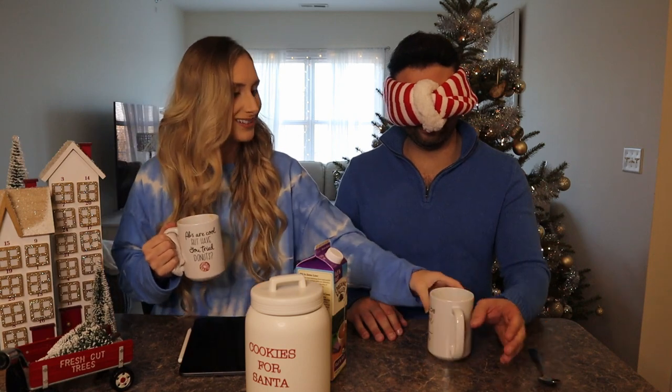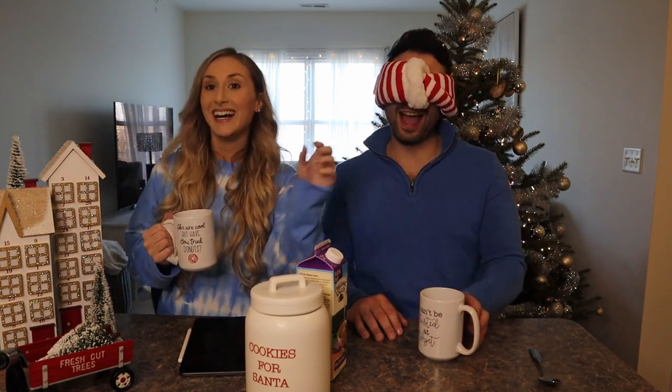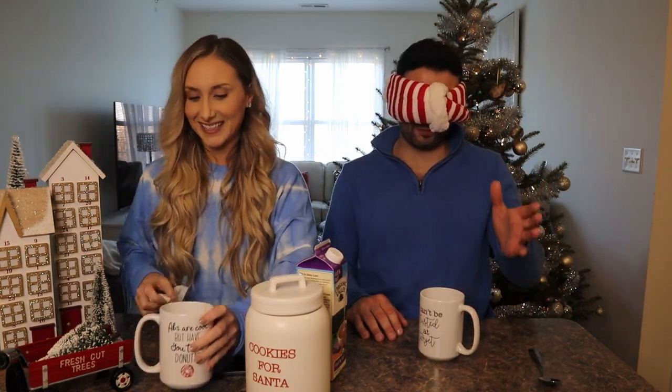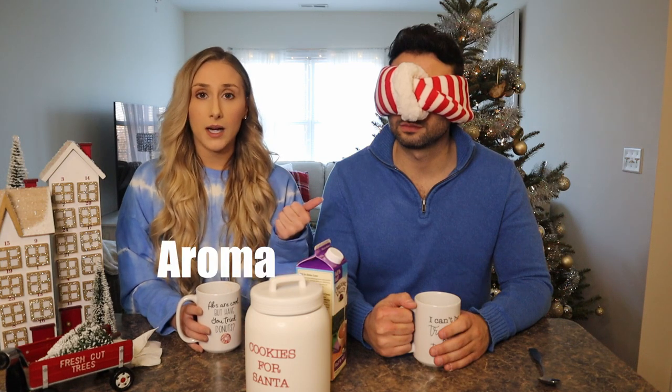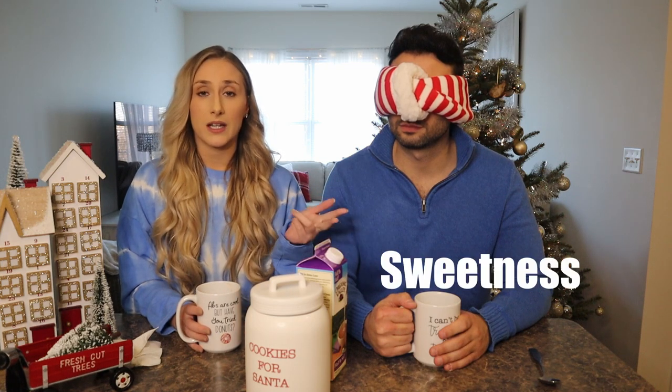From their previous Nespresso holiday flavors video, they established three rating categories they'll use again here: aroma, taste, and sweetness. Each will be rated on a scale of one to five to give viewers a better sense of how these pods actually are. They'll link the previous video above if you want to check it out.